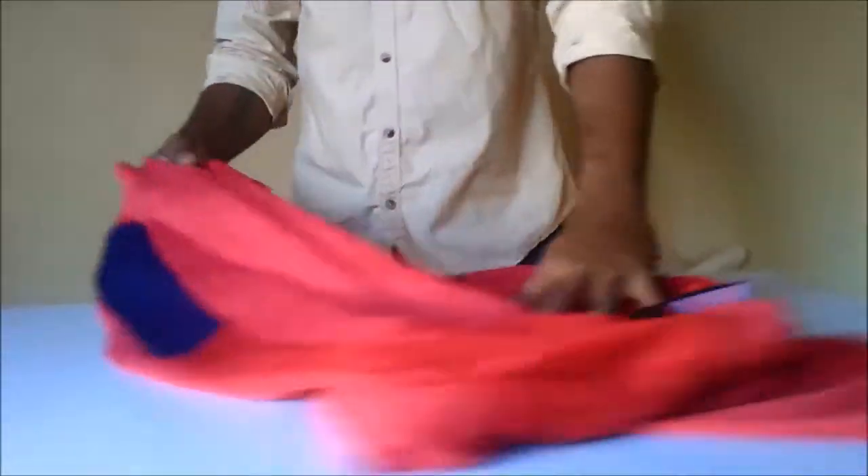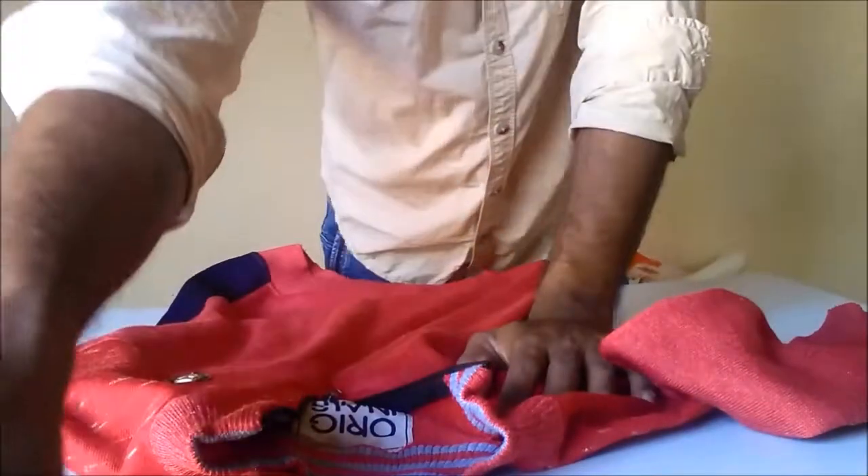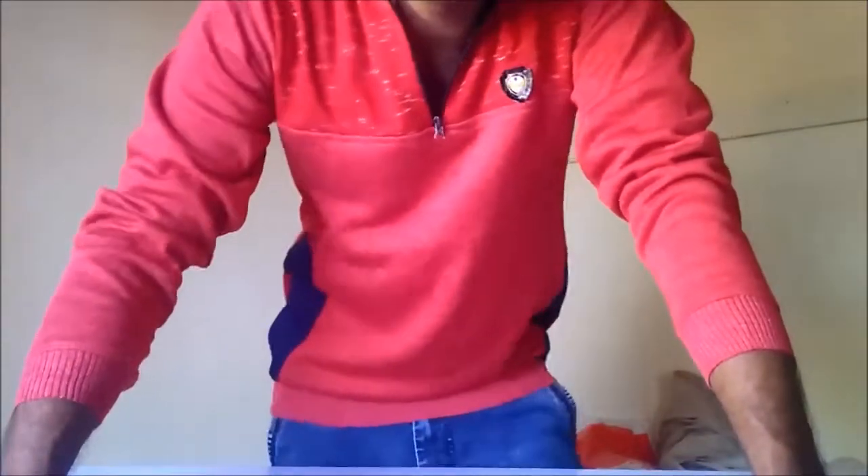Let's wear and see how it looks. It looks nice, right? Of course it looks nice.